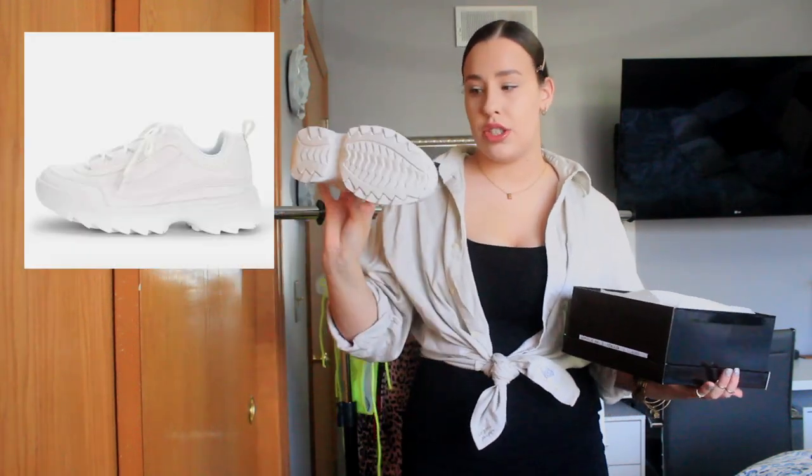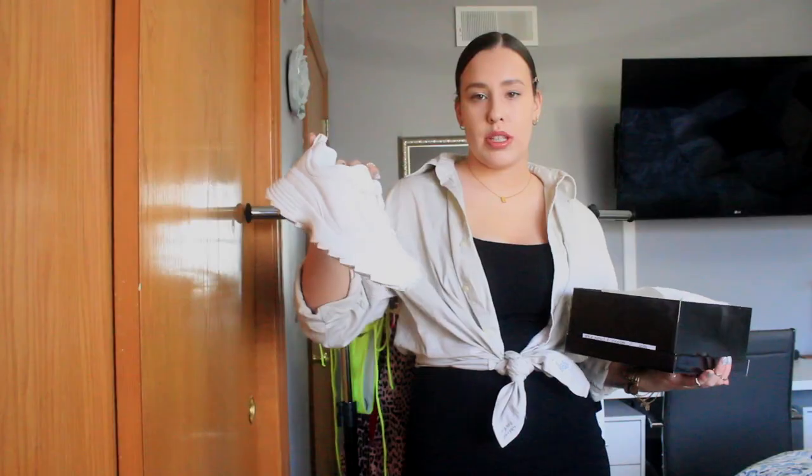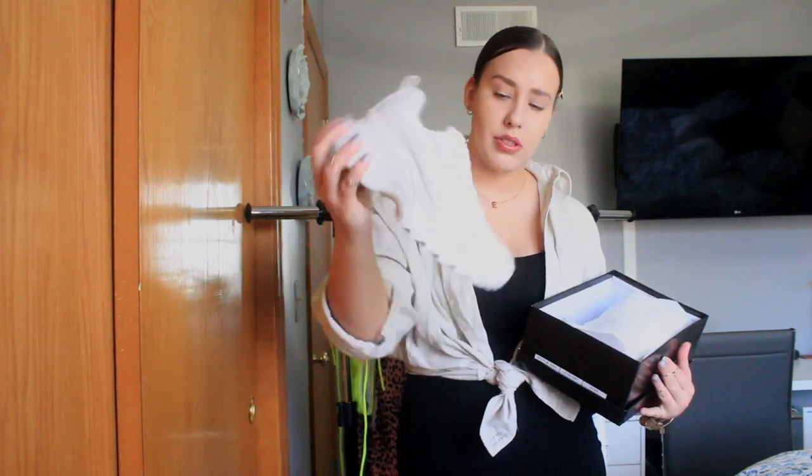I'll jump to shoes now since they kind of fit with the accessories. The first pair are these white chunky trainer-style sneakers. Unfortunately they're a little bit small on me — not super tight, just not how I like my sneakers to fit. They're super cute though and only about twenty dollars so I definitely recommend checking them out. They're very light. I got these in a size 40, and I'm usually a size eight or eight and a half in US sizes, so that gives you a reference.